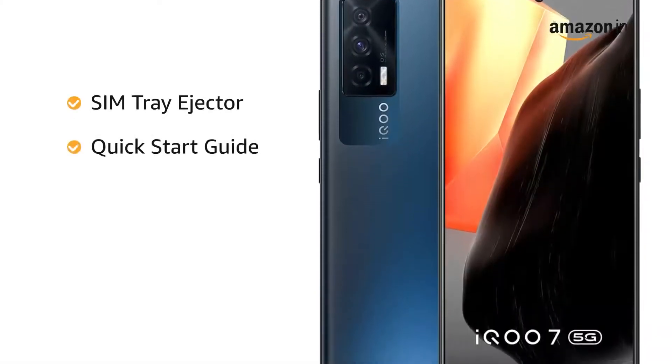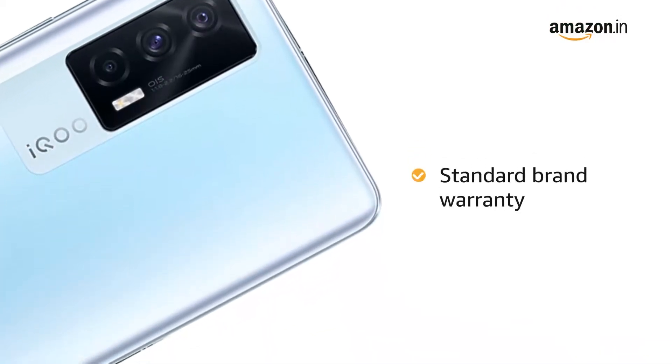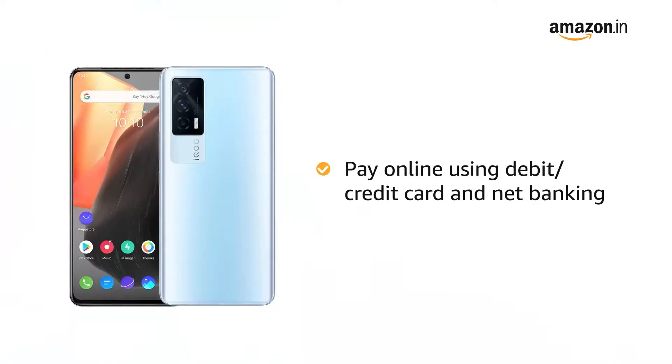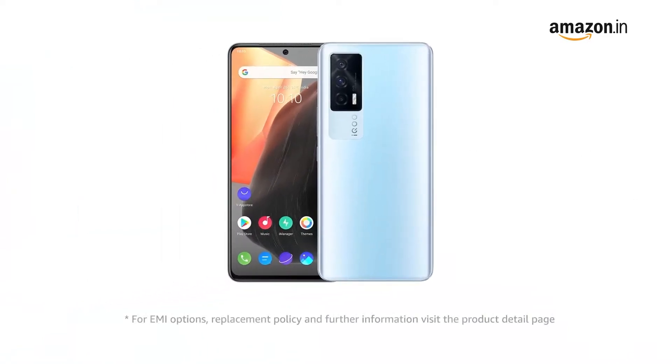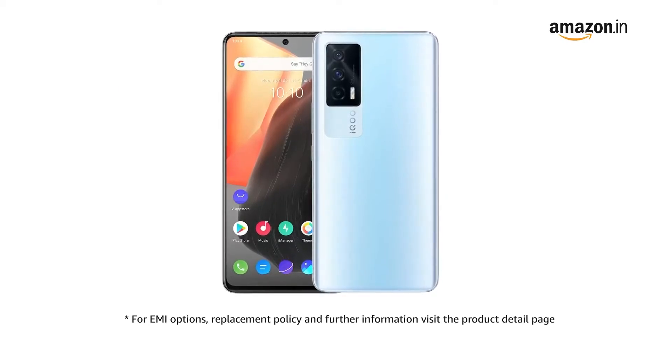The box includes a smartphone with pre-applied screen protector, translucent case, Type-C cable, power adapter, SIM tray ejector, quick start guide, and safety information. This product comes with a standard brand warranty. Pay online using debit or credit card and net banking for EMI options. For replacement policy and further information, visit the product detail page.